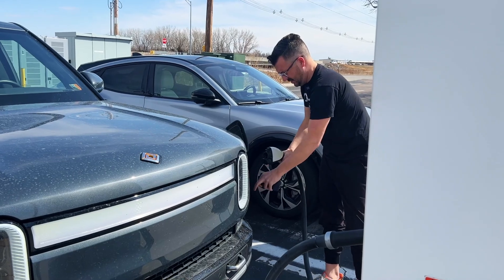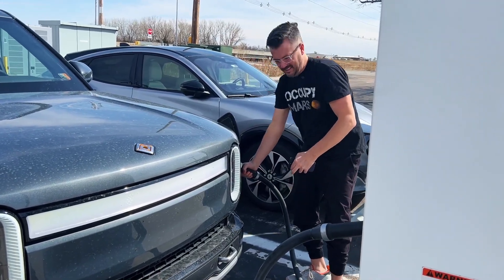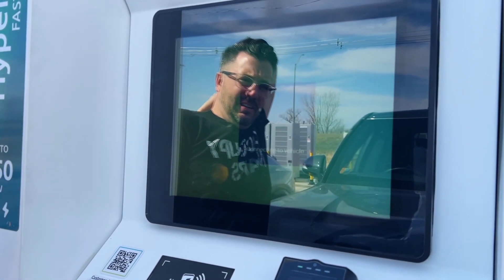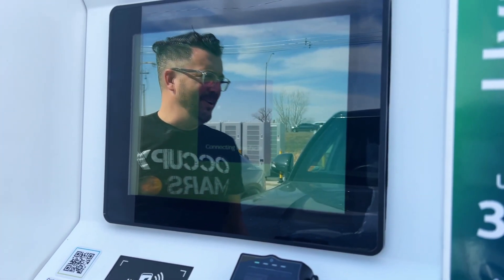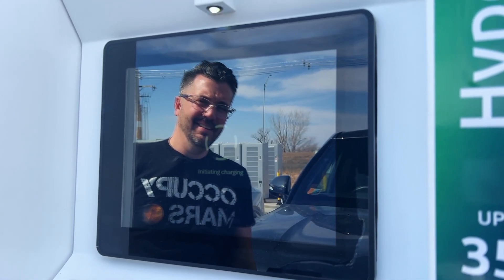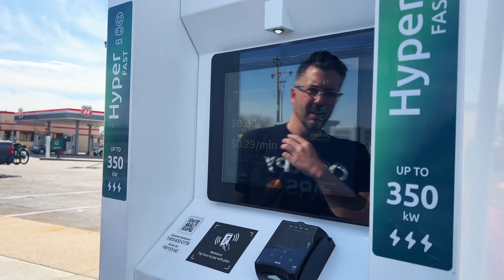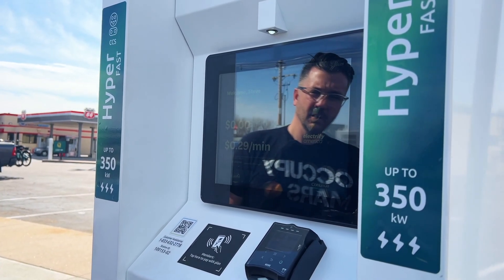We arrived at the Electrify America in Grand Island, Nebraska with about 40% left, but we needed a restroom break so we decided to charge here. There was a Mustang Mach-E and Volkswagen ID.4 charging at the station as well. We got our charge up and going right away in our Rivian R1T. The Mach-E and ID.4 both had to try a couple of times to get their chargers working. Station four was down all summer but looks like it got fixed over winter. You know it's been winter and we haven't been on road trips when we forget to get stats for you.